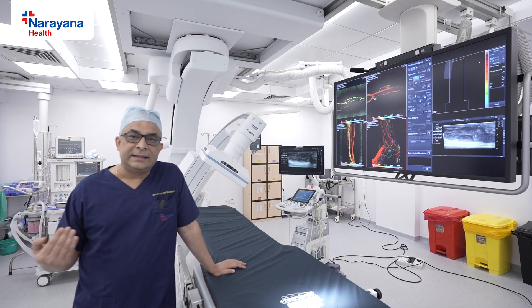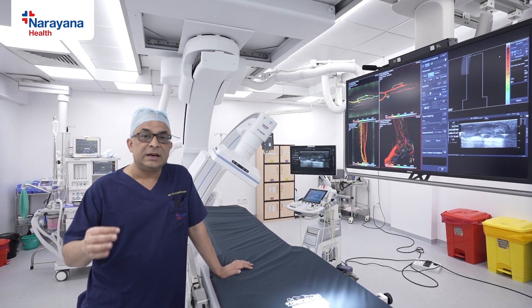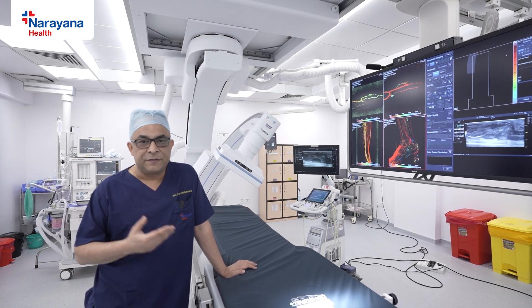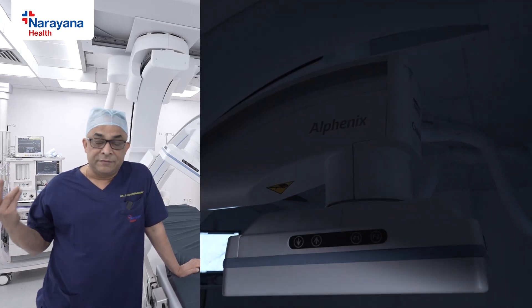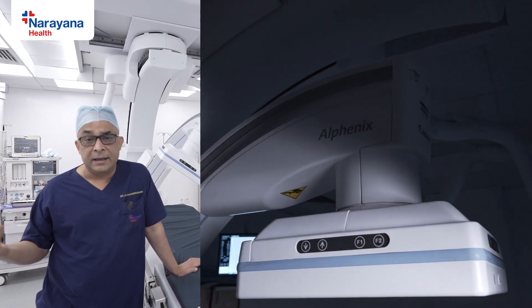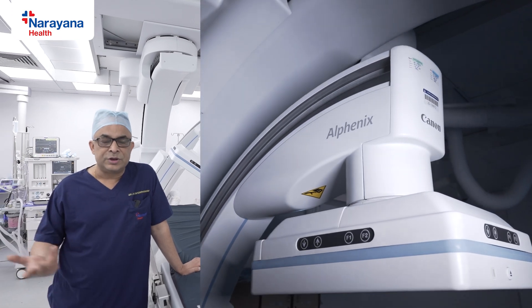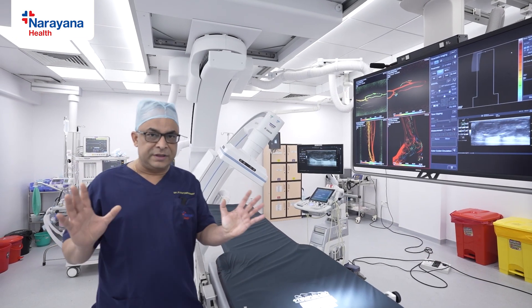This is the area throughout the world where the main procedures, particularly the vascular procedures, take place. I'm very proud to talk about the first installation of this particular cath lab — the first time in India, actually — by a very well-known company called Canon, used to be Toshiba in the past. It's the first installation in the country. Quite a state-of-the-art machine.